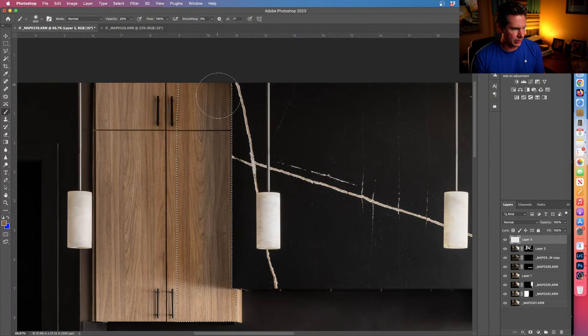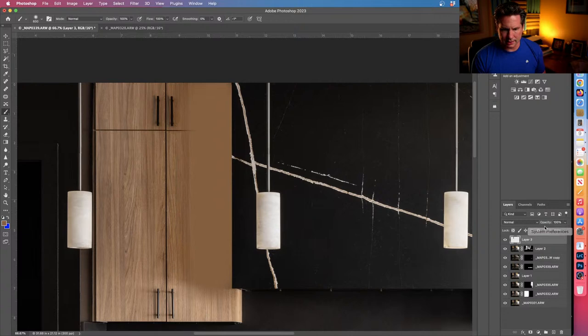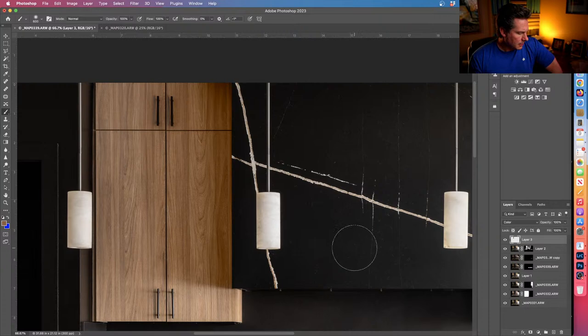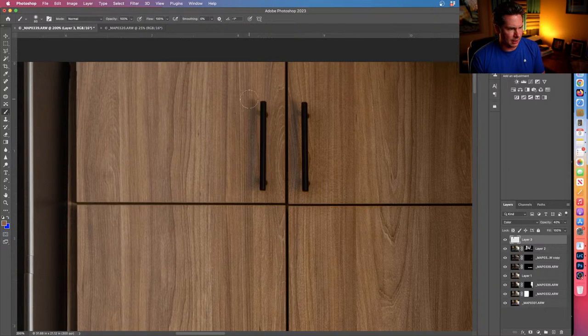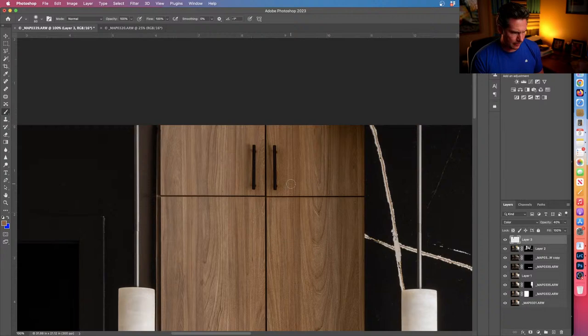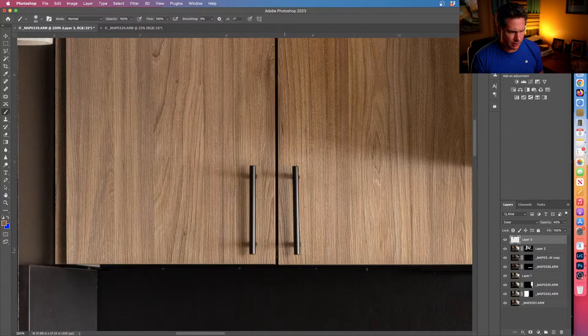I'll take a soft brush, deselect, and change the blend mode of this new layer to Color. Clearly this looks way oversaturated so I'll take the opacity down to zero and bring it up until that bleak gray is gone without looking oversaturated. Around 40% does the trick. Then I'll also add that color back in on the handles and check for the same issue further down.